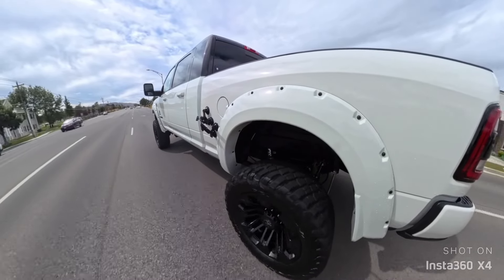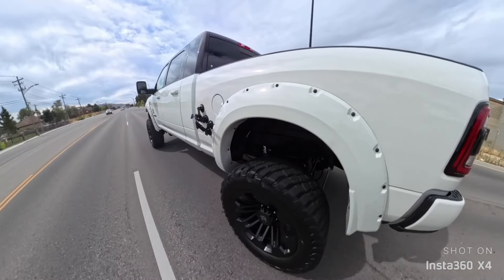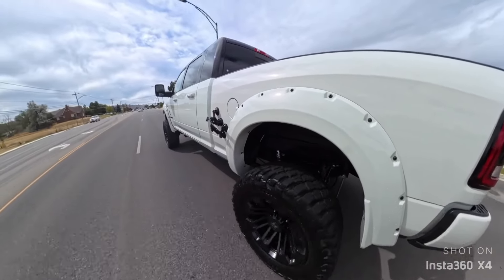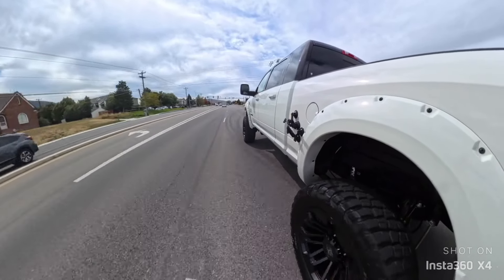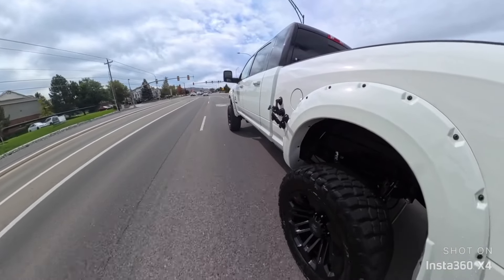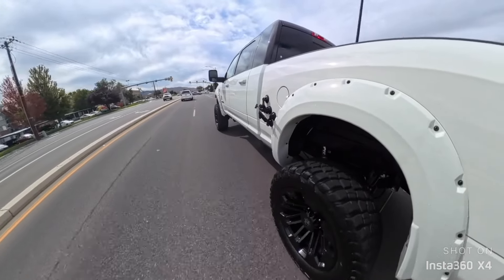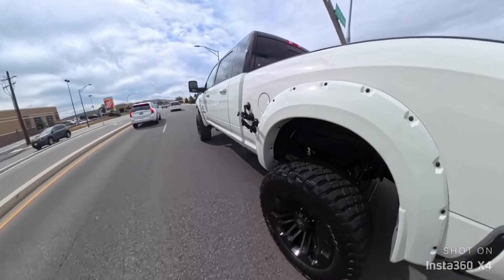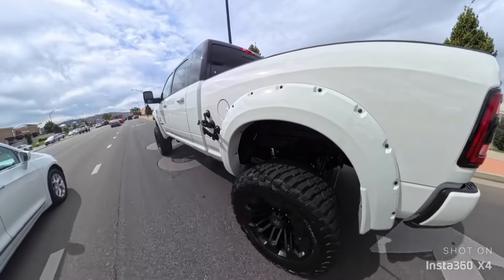Right now they're running it at 65 PSI in the front and 66 in the rear — basically 65 on the driver's side out back too. The truck feels really good under acceleration — it feels quick. I just had to hit the brakes because a car pulled out in front of me. But yeah, it feels confident. It doesn't feel much different. The steering wheel is nice and straight.